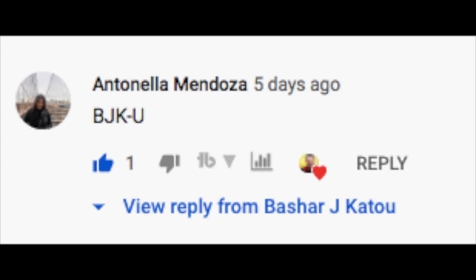The winner for last week's giveaway is Antonella Mendoza. If you'd like to be our winner for next week's giveaway — which is the FBA step-by-step guide on how to launch a successful business on Amazon — simply drop BJKU in the comment section below.